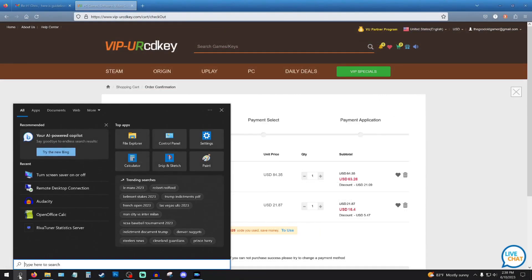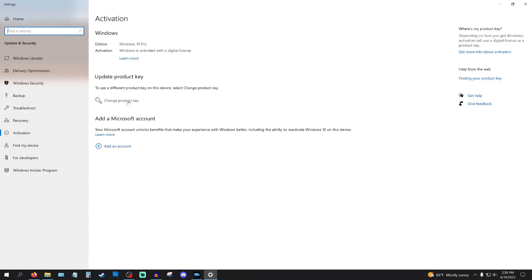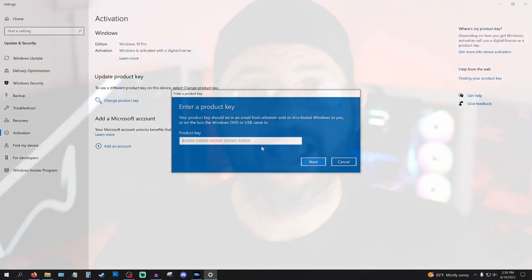If you don't already know, just type 'activate' in your search bar, go ahead and change your CD key, and boom, you're done. You, my friend, are on the way to fighting the AI machine. Future Chris is going to get back into the fight — die, Roomba, die!